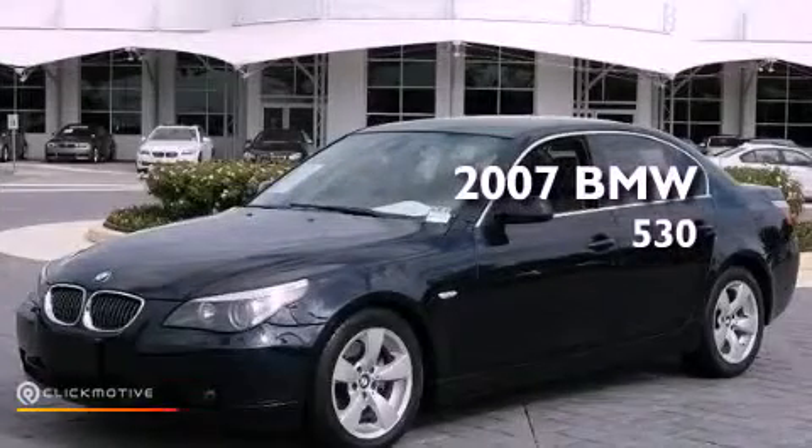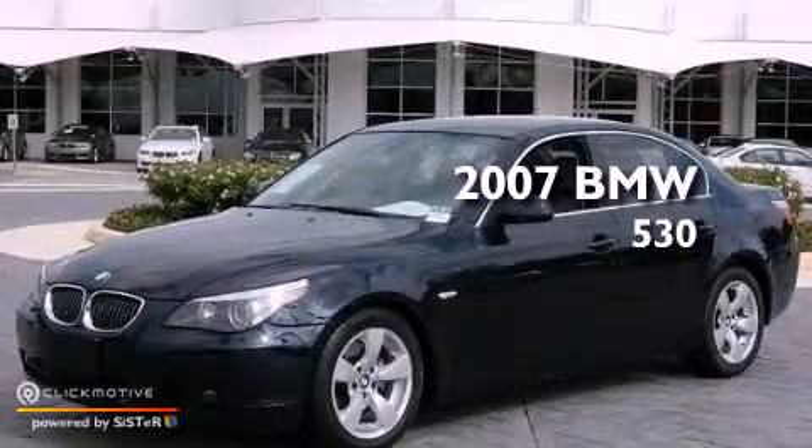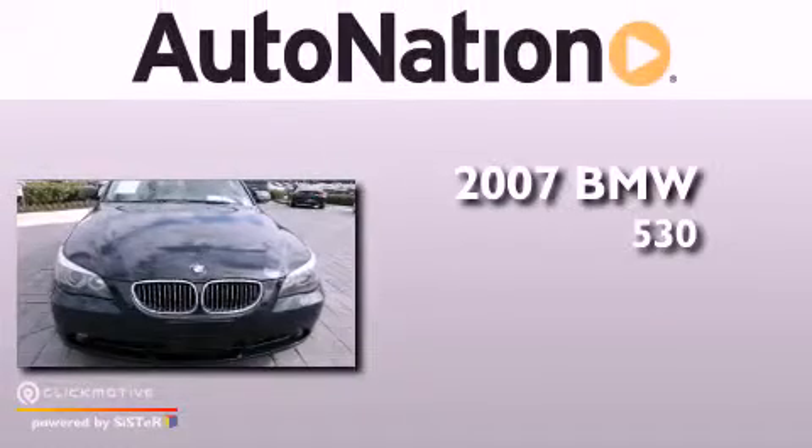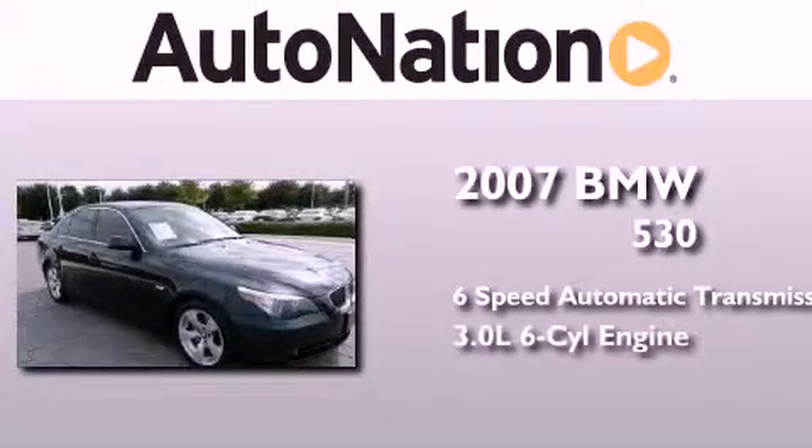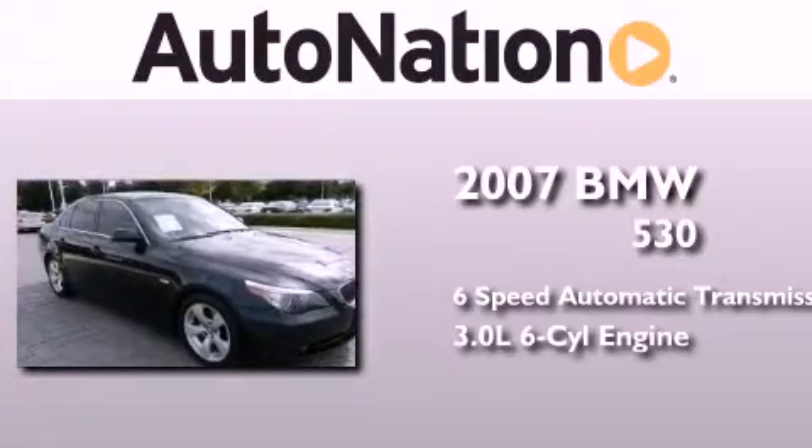This is a 2007 BMW 530. This car has a six-speed automatic transmission and a 3.0-liter inline six-cylinder engine.